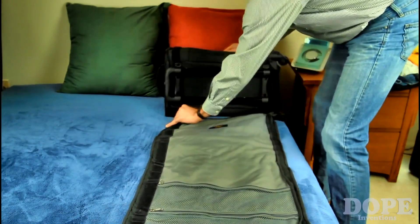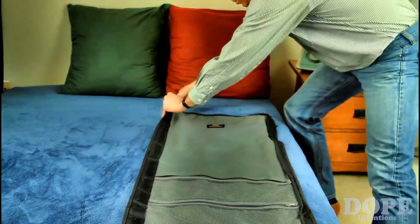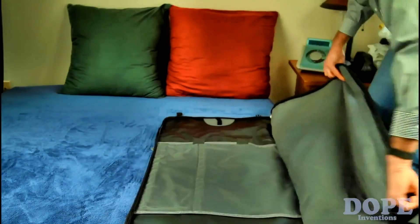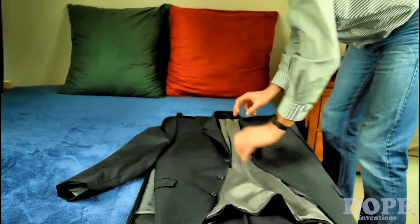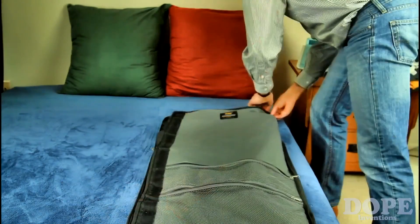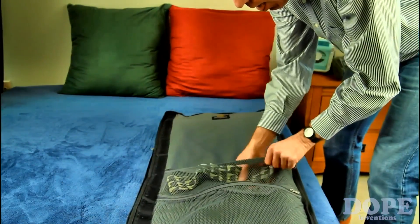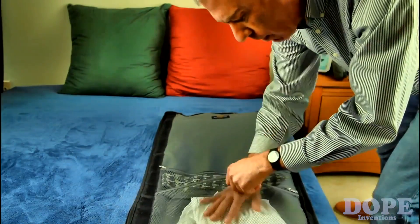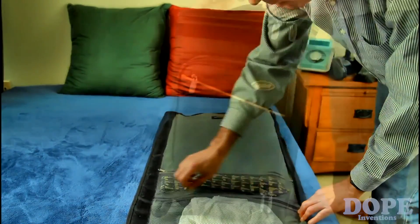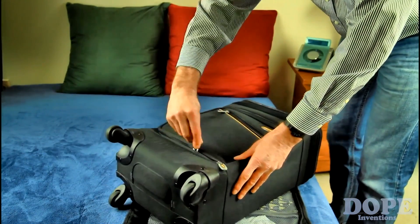It works like this: place your Skyroll on a bed, then unclip and unroll the garment bag. Unzip the garment bag and pack your large clothes — suits or dresses — inside. There's room for about two suits or three to four dresses. When you're finished, zip up the garment bag. There are small and large mesh pockets on the inside of the garment bag for extra items you may want to keep separate.